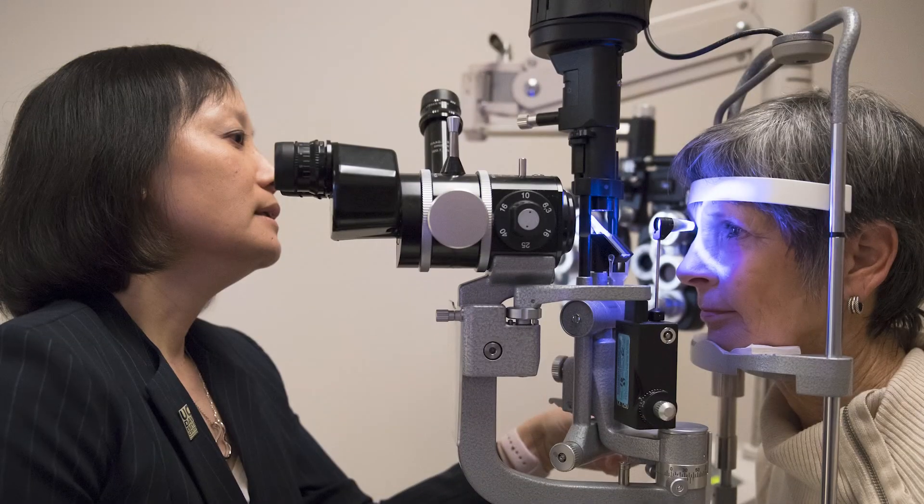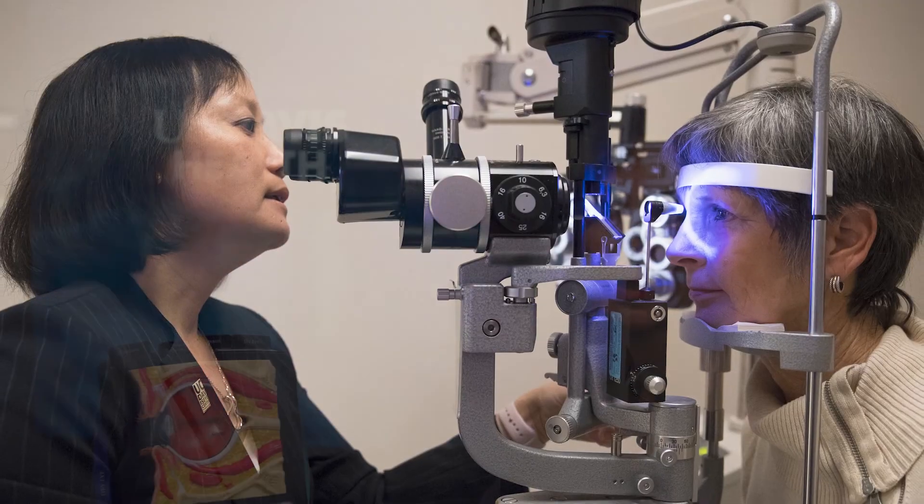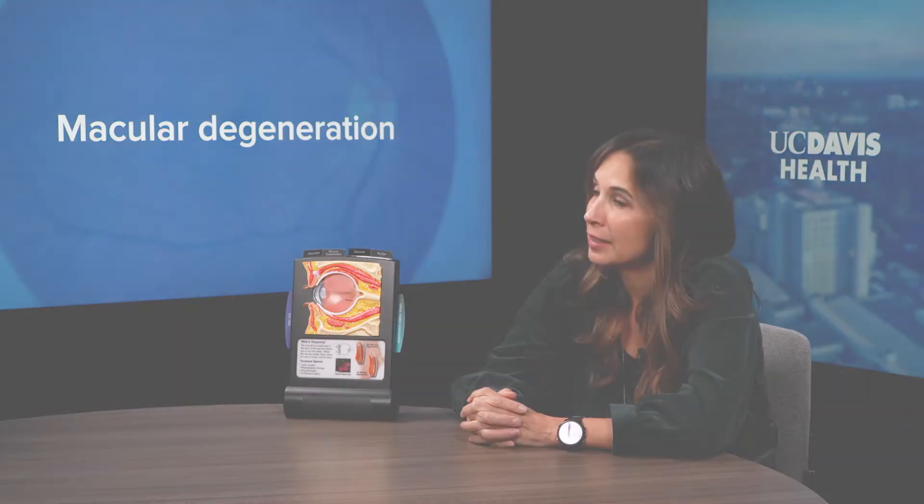There's no real way to prevent macular degeneration unfortunately, but having a healthy lifestyle helps — eating well, foods with antioxidants, omega-3s, dark leafy greens, a healthy diet. We know that smoking is a huge risk factor. Other things like exercise and regular eye exams are also important.